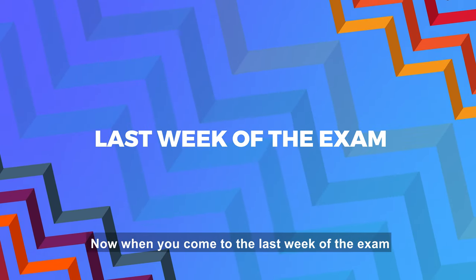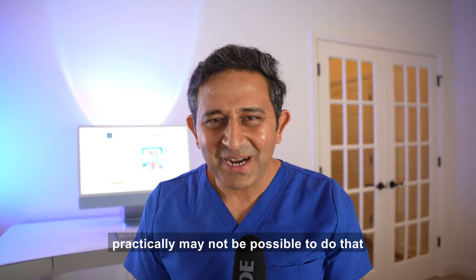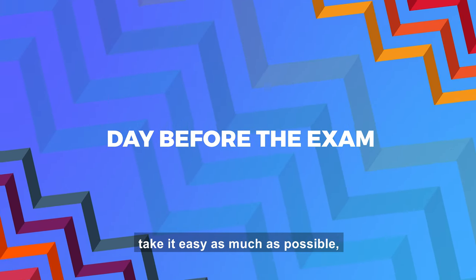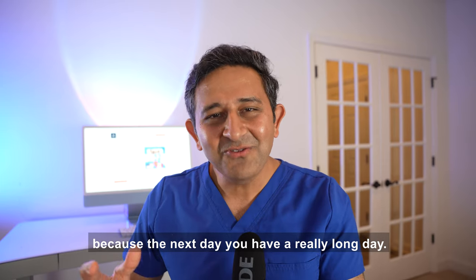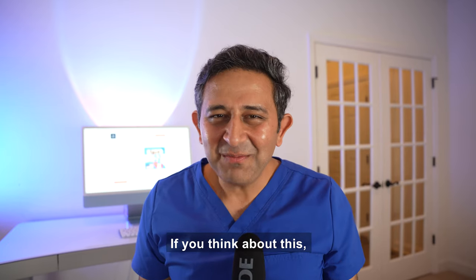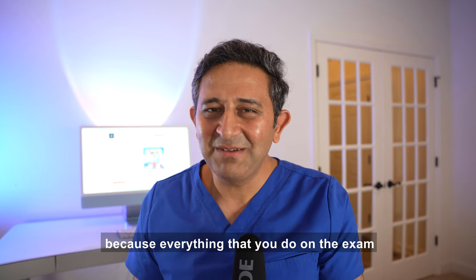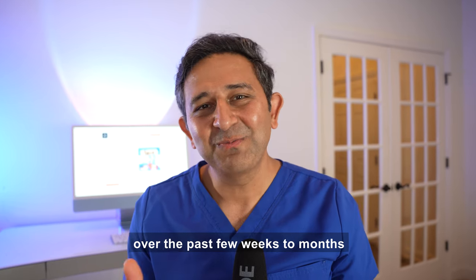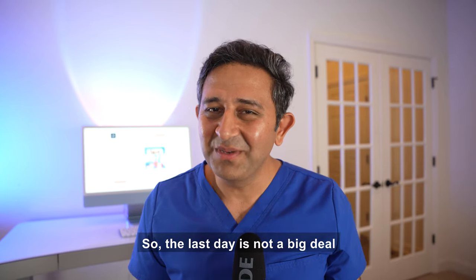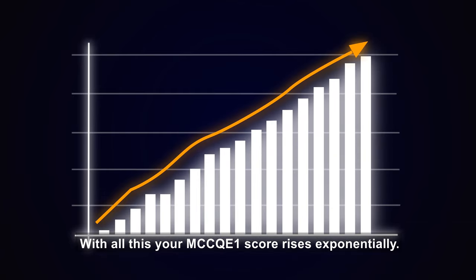In the last week before the exam, focus on the topics you really struggle with — don't try to read everything, as that may not be practically possible. The day before the exam, take it easy. You have a really long day ahead, so get some good rest, stay focused, stay confident. Everything you perform on exam day comes from concepts learned over the past weeks to months, so the last day is not a big deal — take it easy.